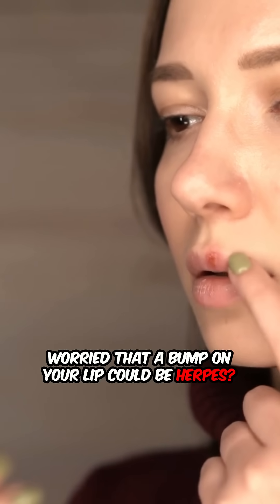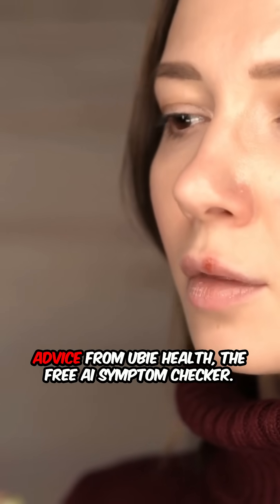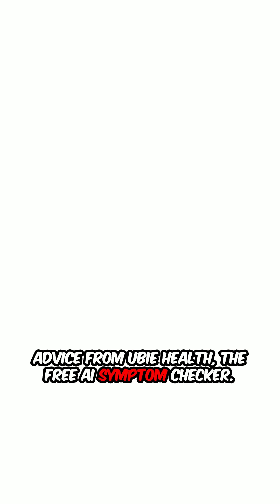Worried that a bump on your lip could be herpes? Let's get to the bottom of it with doctor-approved advice from Ubi Health, the free AI symptom checker.